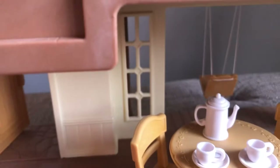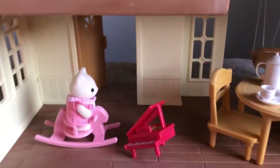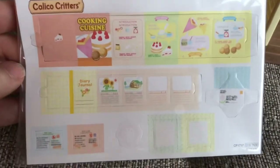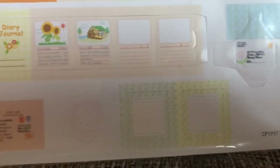It also includes a little red pencil — I think it fell on the way over here but here it is. And there are paper accessories: oddly a cookbook, a diary, a letter that can be folded up to look like an envelope, some stationery, a doily, and two postcards. That's cool — if you don't have a lot of paper accessories it's great to have these to put in your homes.